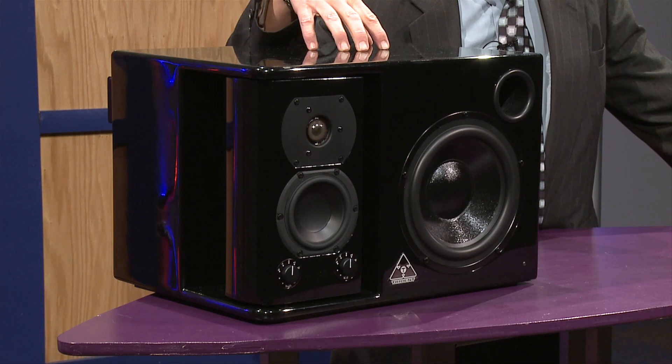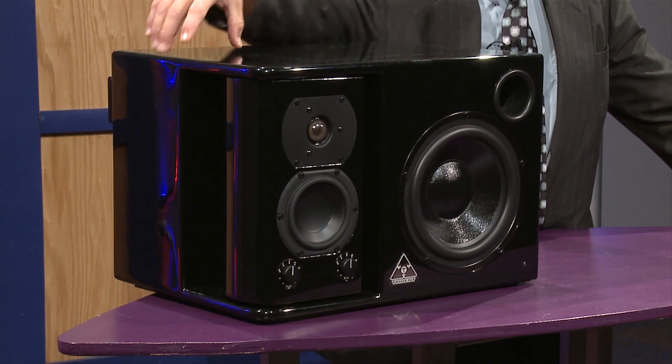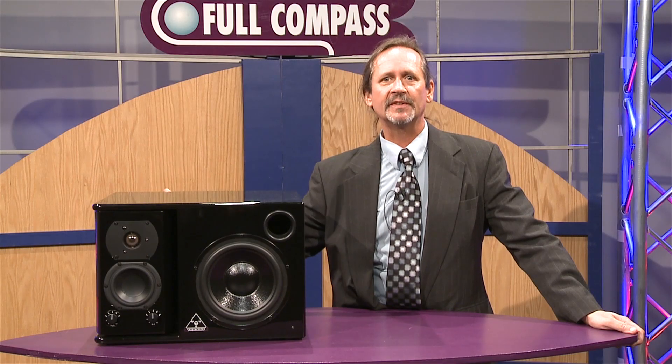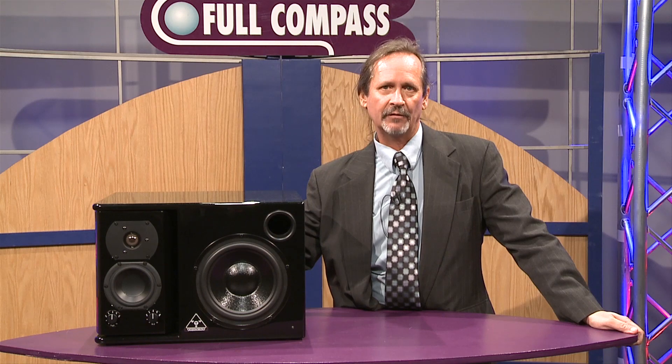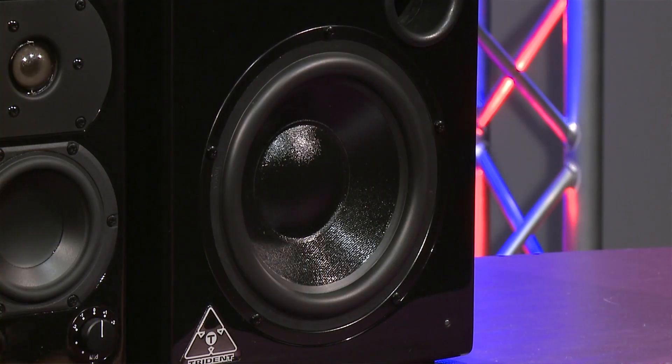We have a three-way system with a subwoofer, mid-range, and tweeter. The whole purpose of this speaker was designed to help eliminate a lot of the problems in today's studio monitoring — Doppler phase, phase distortions, and many other issues from cabinet design. We addressed each and every one of those, first from the subwoofer.